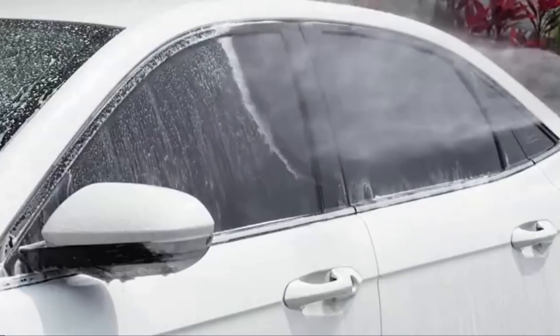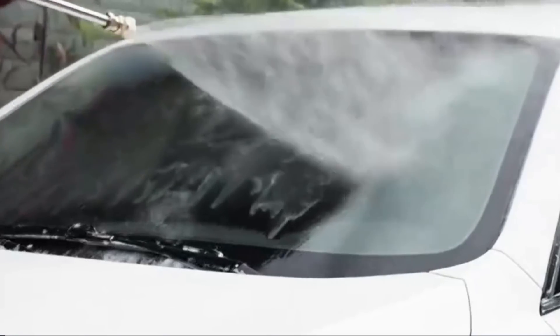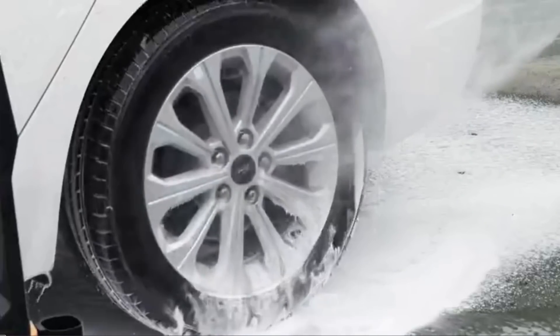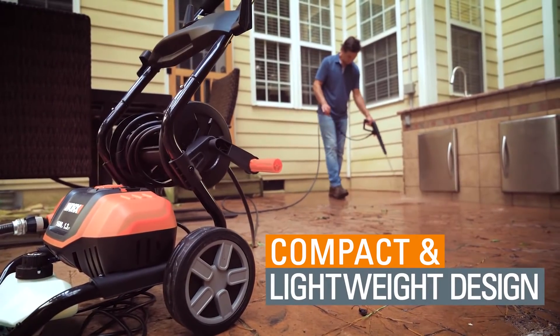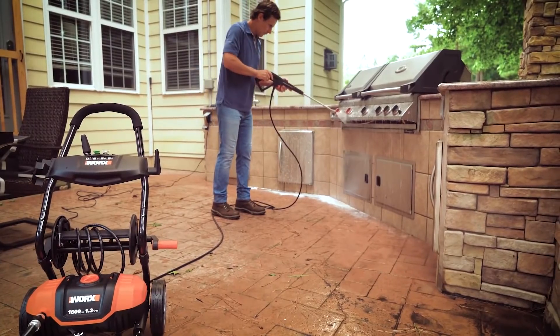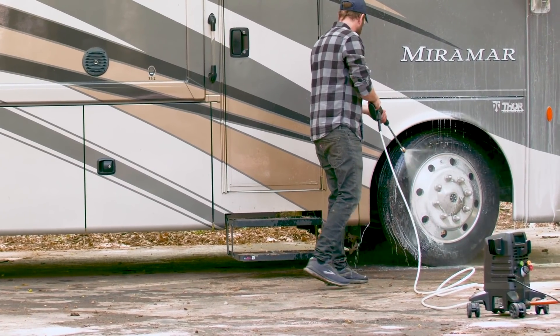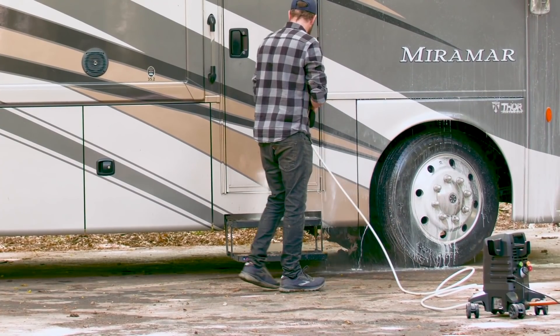Pressure washers are wonderful machines that have many uses around your home. They are good for cleaning patios and yards, washing cars, removing mould, cleaning lawn equipment and more. The secret is their tremendous power, which is something no ordinary garden hose can hope to give you. These versatile tools are a must-have for home cleaning maintenance.